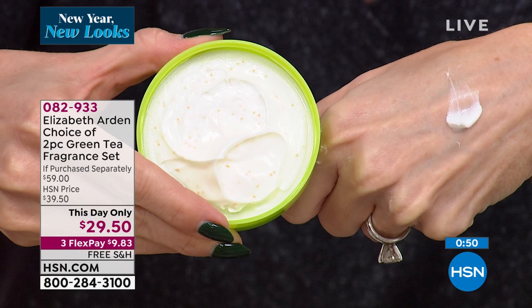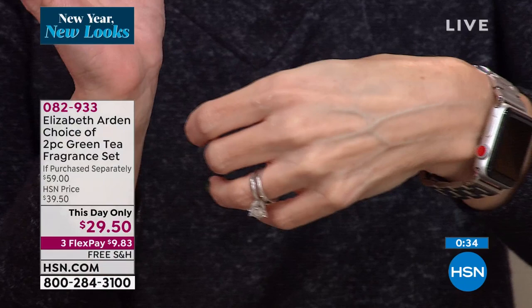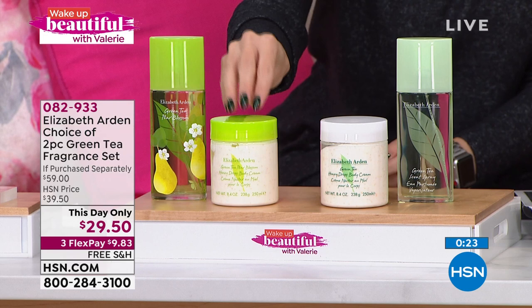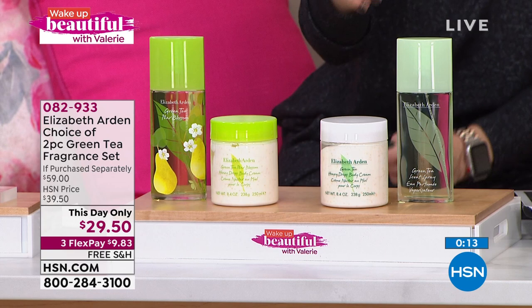It is absolutely incredible. Whether you go with the classic, the pear blossom, or you choose both — you cannot get this deal anywhere else. Most of our viewers are choosing both because they both have an incredible fresh, light, sparkling, clean scent, but a little touch different: one is zesty and juicy, the other is a little more green. For less than the price of just the 3.3 ounce Eau de Toilette at $39.50, we're including the $20 body cream. I have about four dozen pear blossom left, and a couple hundred of the original green tea.